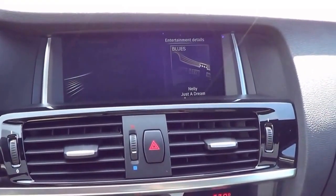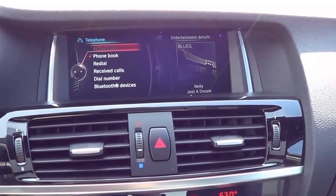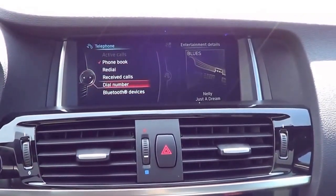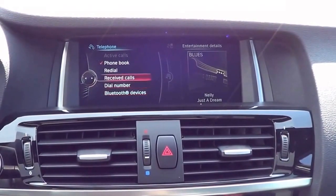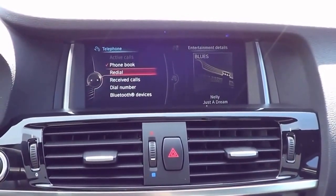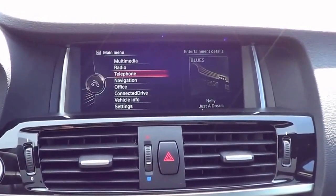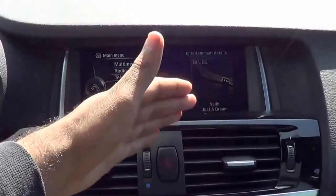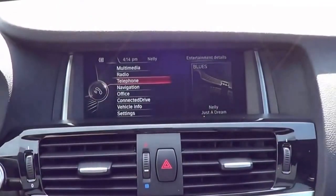Coming to telephone, you can hook up your Bluetooth phone, have all of your stored contacts on there, and use an integrated dial pad. It also shows your received calls and your redial. I also love how the iDrive system always shows your entertainment details at pretty much all times, so you don't have to always go back to radio or multimedia. And you also have a digital clock right there as well.